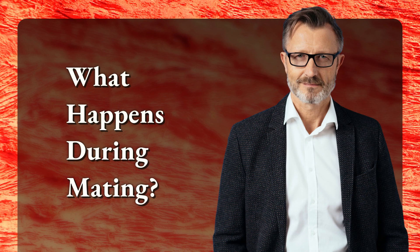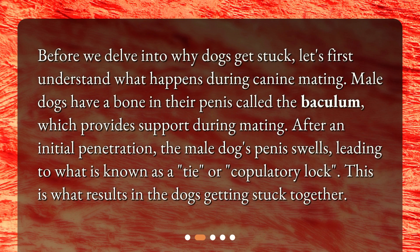What happens during mating? Before we delve into why dogs get stuck, let's first understand what happens during canine mating. Male dogs have a bone in their penis called the baculum, which provides support during mating. After an initial penetration, the male dog's penis swells, leading to what is known as a tie or copulatory lock. This is what results in the dogs getting stuck together.